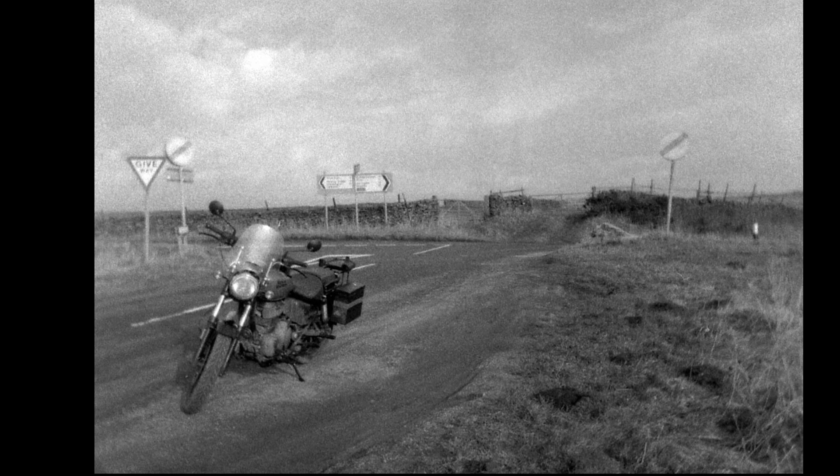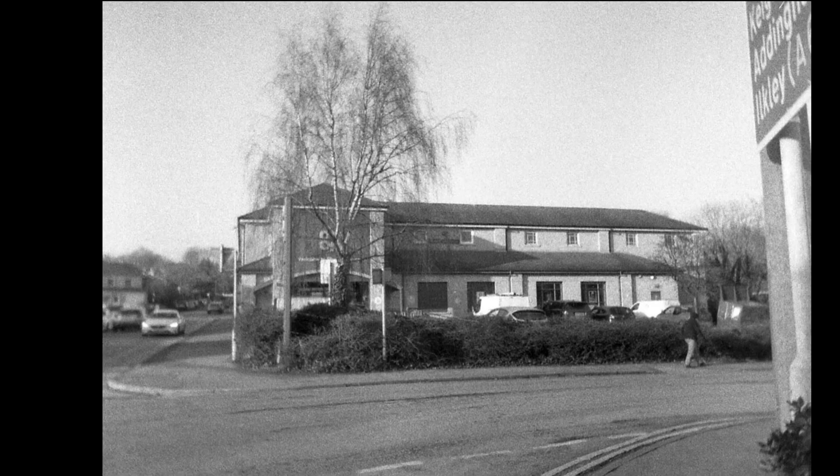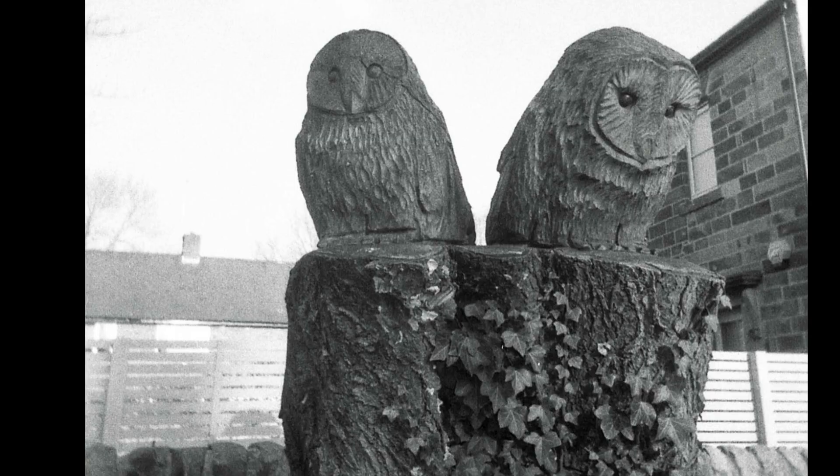Another couple of pictures I took: one shows a selfie of me using the camera at arm's length — I was quite pleased with this because it was sharper than I thought it might be. Just a normal one of the bike. I think I used a flash. This is the local co-operated supermarket, a useful building for a quick test of the camera. And finally a pair of owls carved out of wood in the top of a tree stump in a local park.